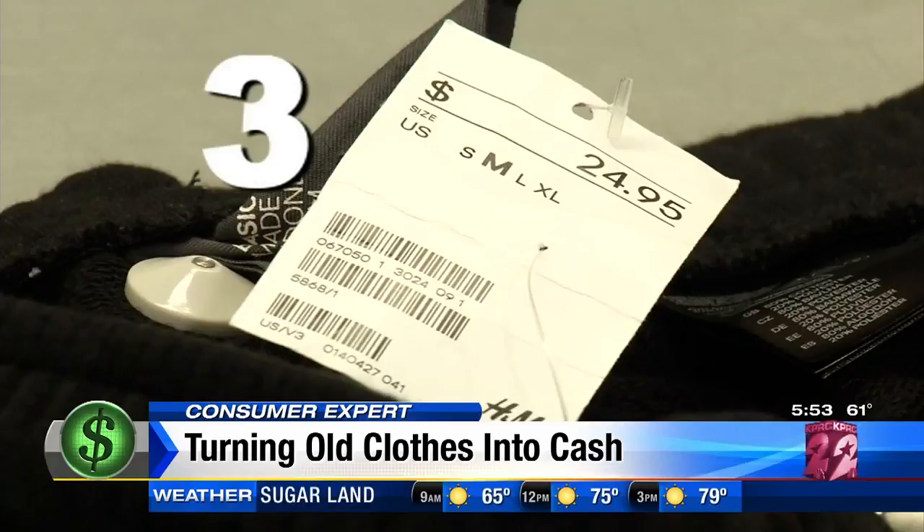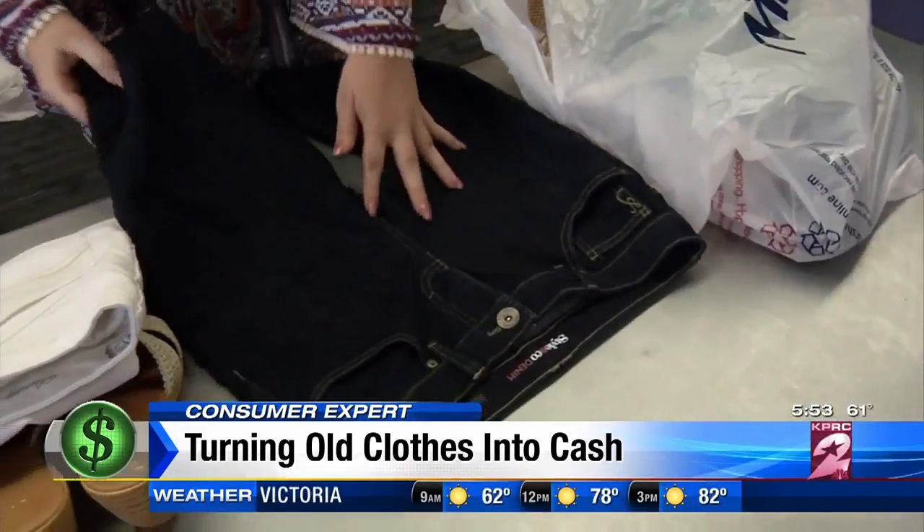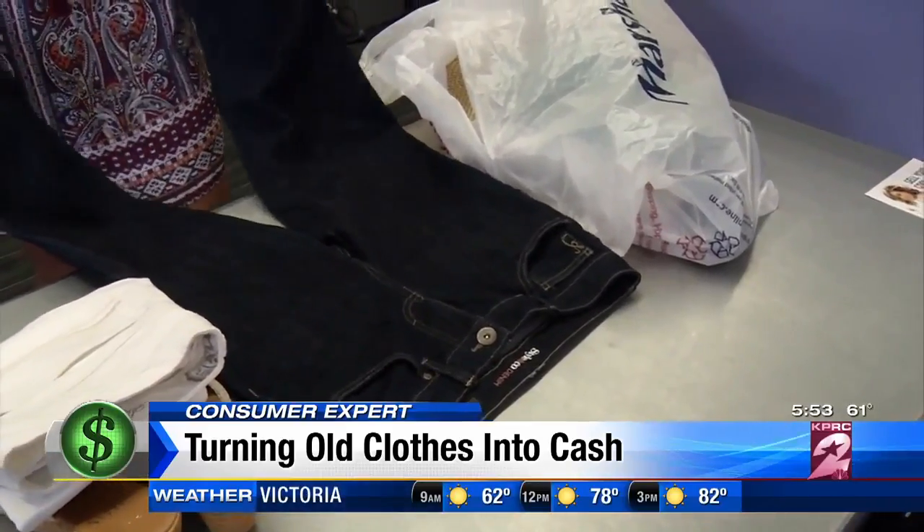Tip three: keep any price tags on. Consignment stores grade clothes based on wear, style, and age. So if the price tags are still on, it shows you haven't even worn it yet.